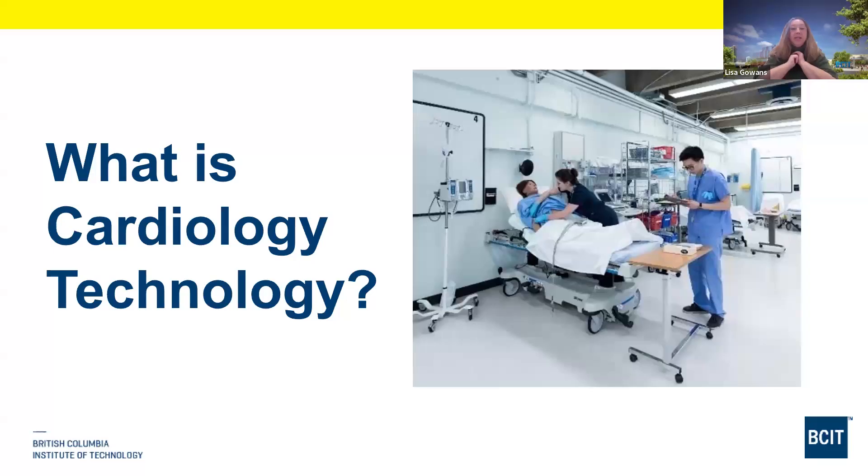We do ECGs and we do stress tests where we put patients on the treadmill and try to stress their heart, put a higher workload on their heart and see how it responds. We do monitoring, which is a part of our job that is a little less patient-based, so it's a nice variety. We get to work pretty closely with other health professionals — you will see us in emergency, with doctors and nurses.